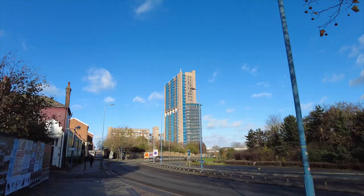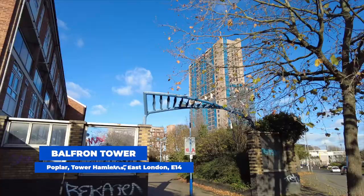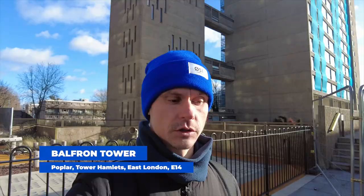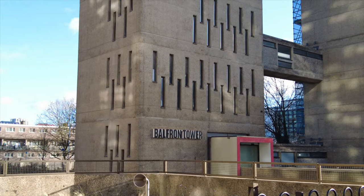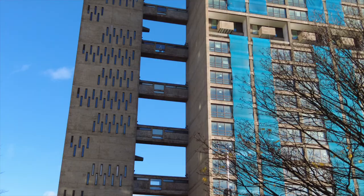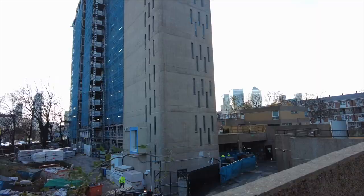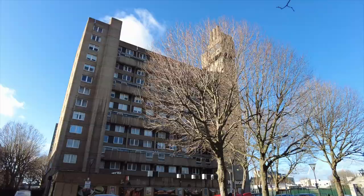Just next to Robin Hood Gardens, three minutes' walk away, you'll find Balfour Tower, which was built in 1984 and consists of 26 stories with 146 homes. The building was recently sold from social housing to private investors and is currently under refurbishment to become private homes. It's worth a visit, especially since there are quite a few other brutalist masterpieces nearby.